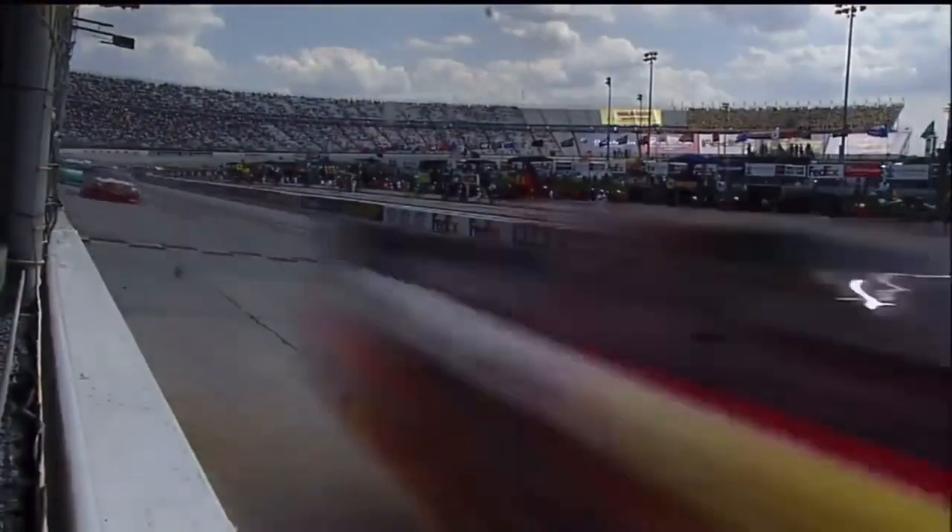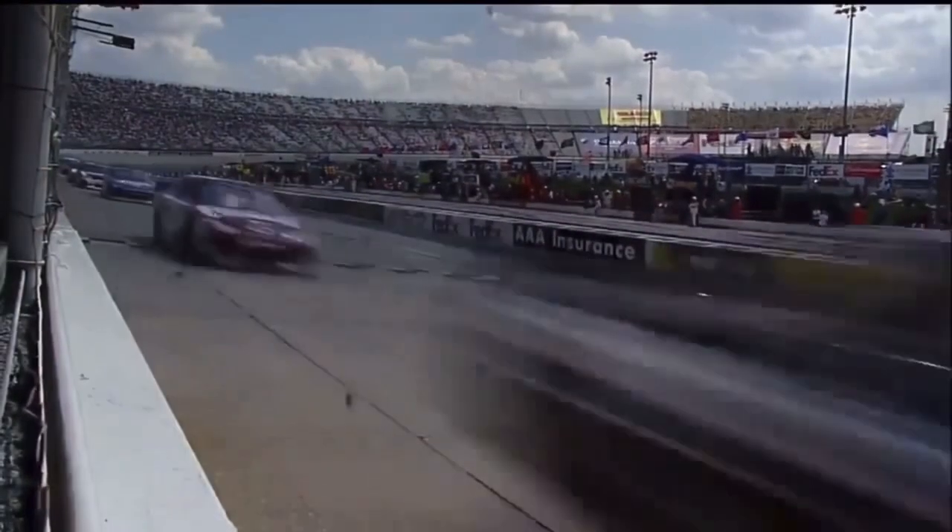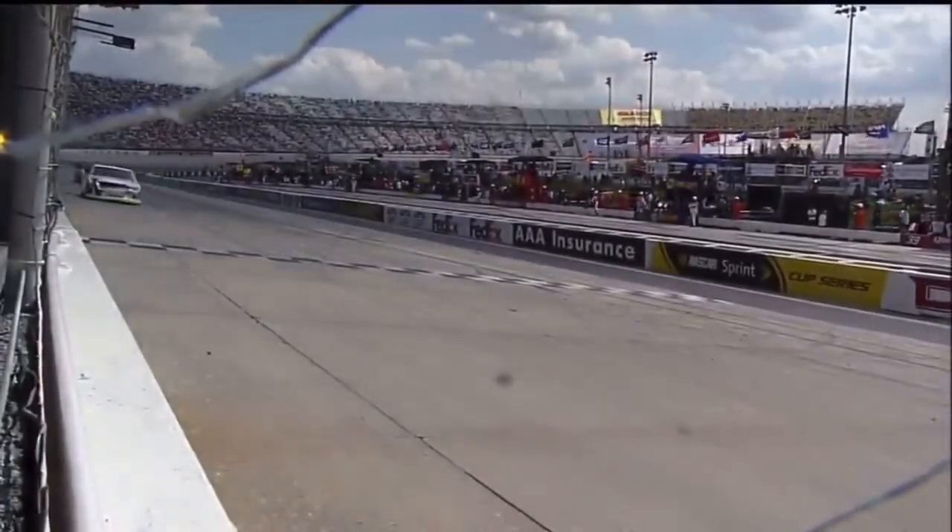Kevin Harvick back up into the top ten. 255 laps complete. Boom — it's going to happen beside him. As he moves up the racetrack, he'll touch Jeff Gordon. Terry Levante goes by, and then they're still coming in to turn one — there's where he touches.